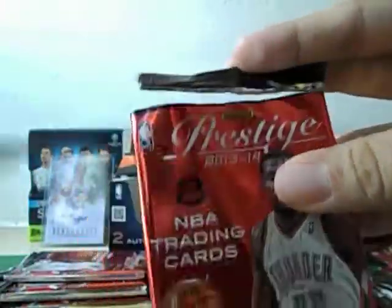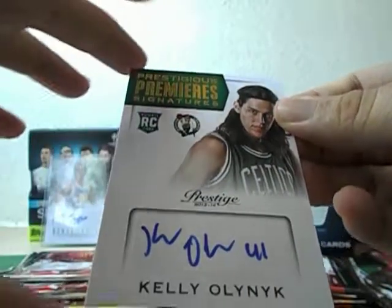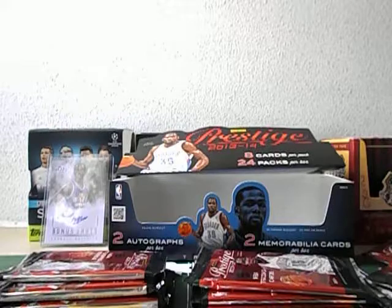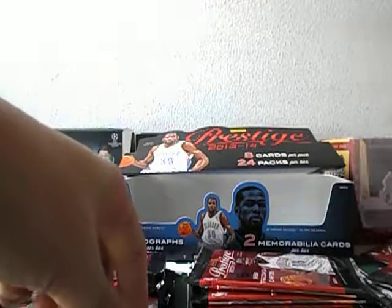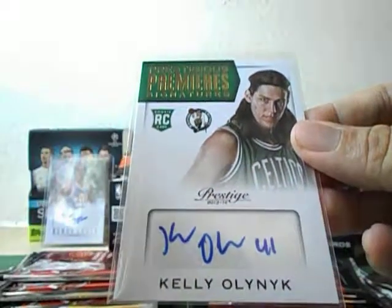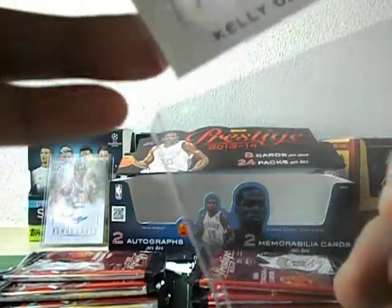This is the autograph hit — Kelly Olynyk, Washington Wizards. That set the pace for the Boston Celtics to march on all the way to the Eastern Conference Finals, where they got steamrolled by the Cavaliers. So I was right — one rookie auto and one old school auto, that's the normal composition for this product. Not too bad because Kelly Olynyk has come into prominence in recent seasons with the Boston Celtics.